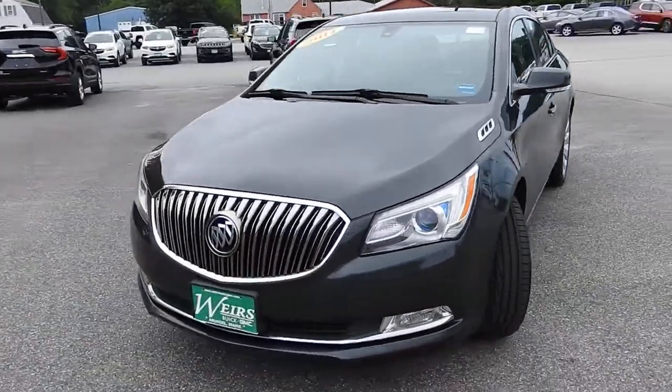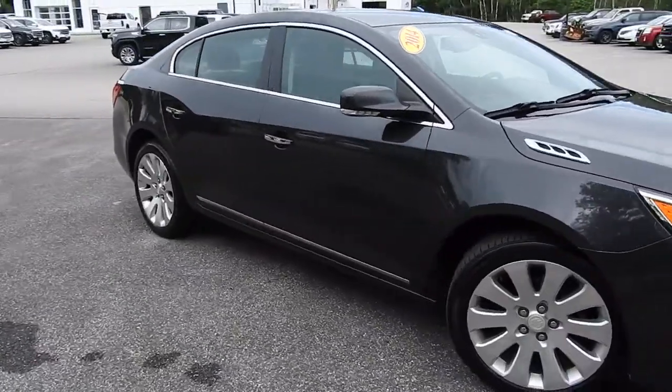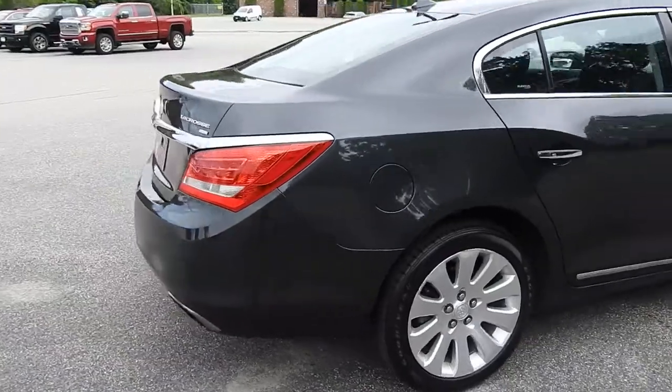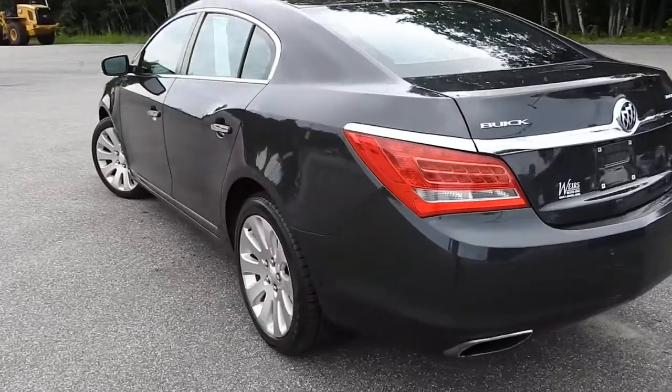Good afternoon over here at Weir's Buick GMC Route 1 in Arundel, Maine. I just wanted to do a quick walk around video of this 2014 Buick LaCrosse that we have here on the lot. This vehicle is still available — it was a recent trade, and it is the all wheel drive model.